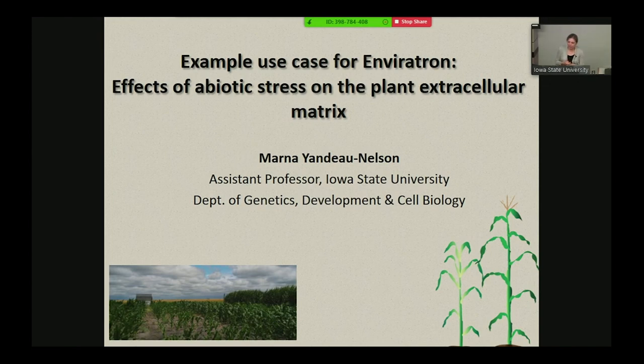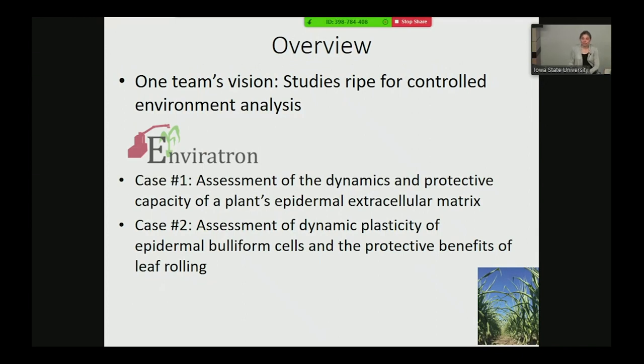Thank you Carolyn for the introduction and the opportunity to share our vision for studies in the Envirotron. We were fortunate to participate last summer in beta testing the facility as part of our research to study the effects of abiotic stress on the plant's extracellular matrix, and I'll be talking about that pilot study today. Today I'll discuss assessing the dynamics and protective capacity of the plant's epidermis, specifically the extracellular matrix, and our ideas for also looking at bulliform cells and the protective benefits of leaf rolling.